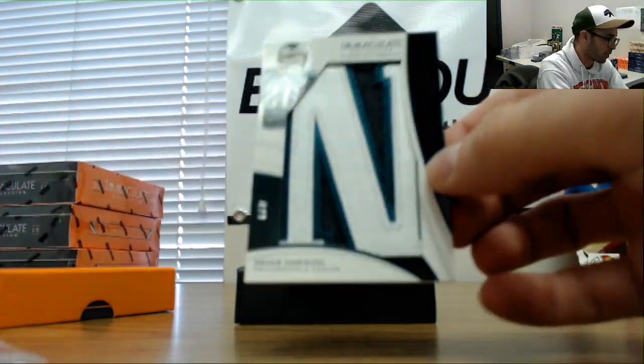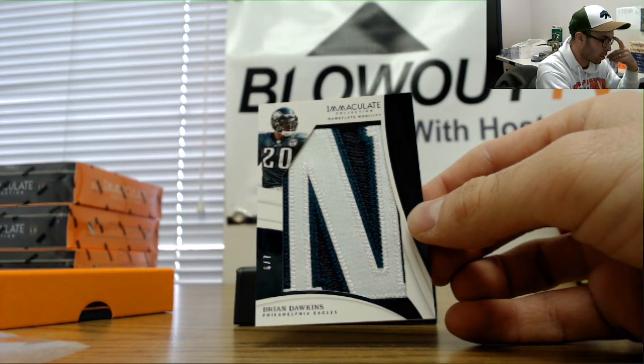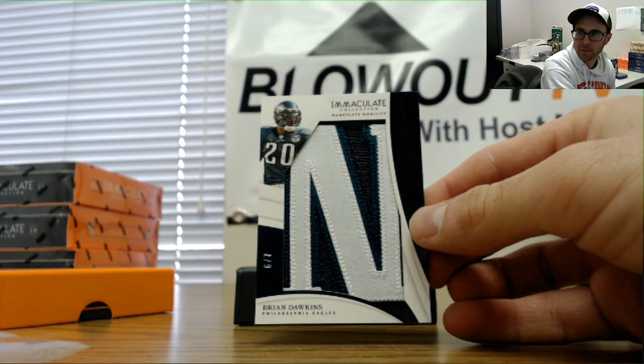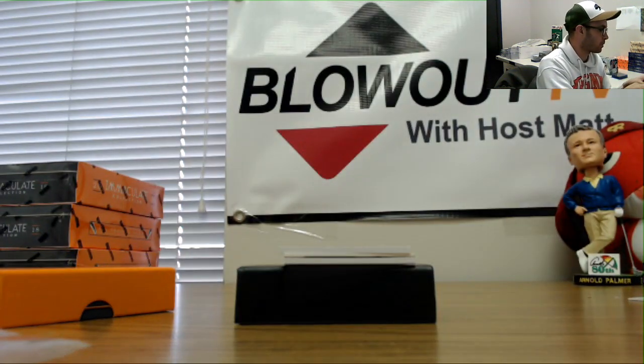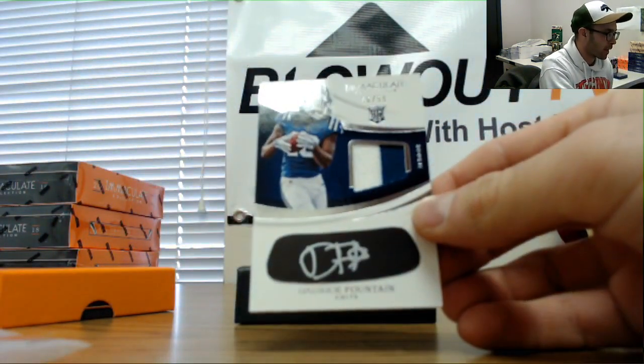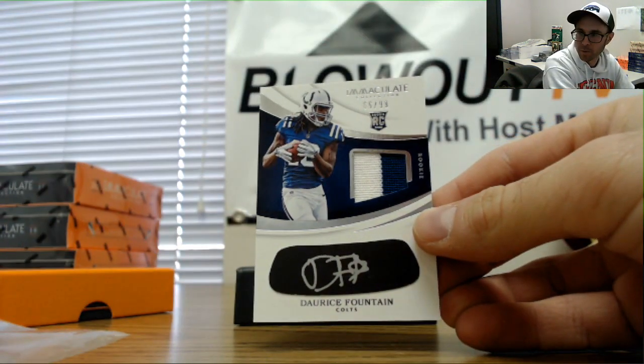Numbered six of seven, Brian Dawkins — Nameplate Nobility. Six of seven goes to Wayne. We've got a 66 of 99, also to Wayne, six spot — Dorese Fountain rookie patch.